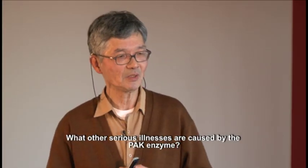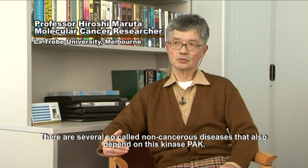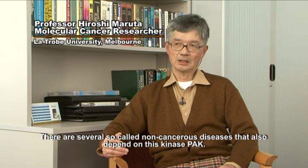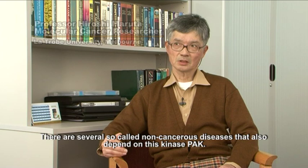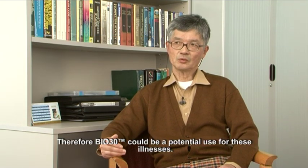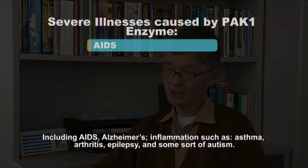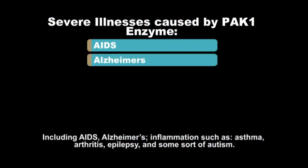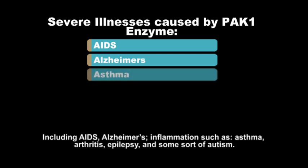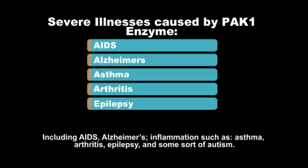What other serious illnesses are caused by the PAK enzyme? There are several non-cancerous diseases that also require this kinase PAK. Therefore, Bio-30 could be potentially useful for these illnesses, including AIDS, Alzheimer's, inflammation such as asthma and arthritis, epilepsy, and some forms of autism.